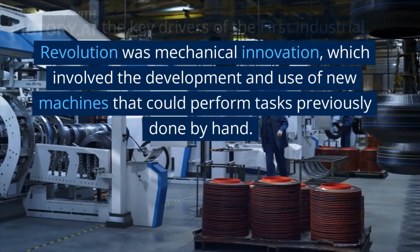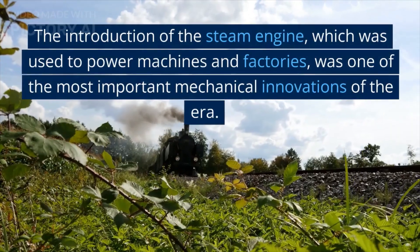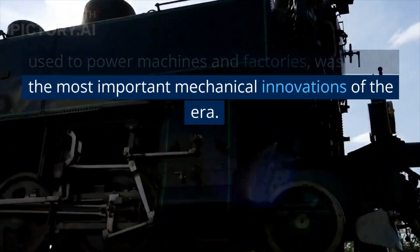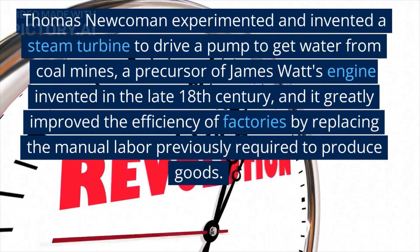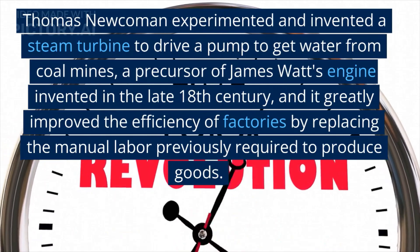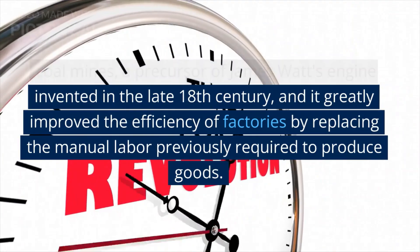One of the key drivers of the first industrial revolution was mechanical innovation, which involved the development and use of new machines that could perform tasks previously done by hand. The introduction of the steam engine, used to power machines and factories, was one of the most important mechanical innovations of the era. Thomas Newcomen invented a steam turbine to drive a pump to remove water from coal mines, a precursor to James Watt's engine invented in the late 18th century.